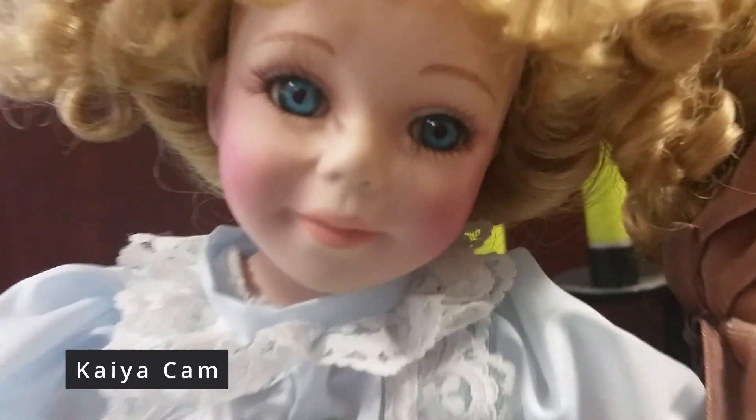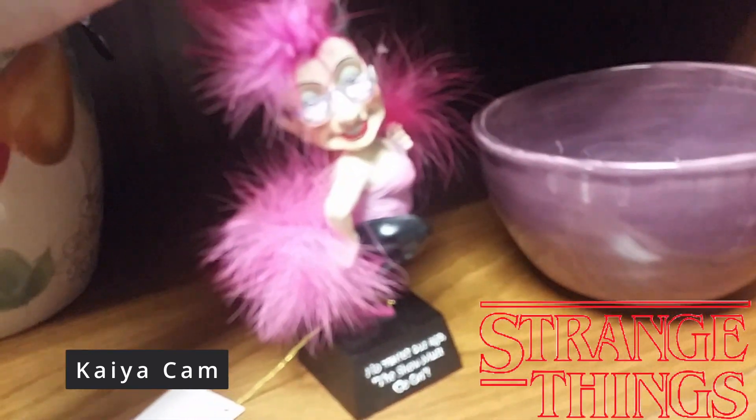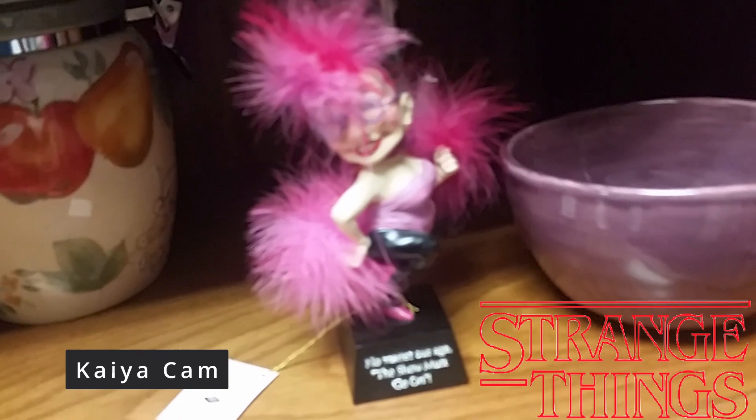This is the most creepy thing I've ever seen. What? This is so creepy. The dress is pretty though, and there's your little friend. It says: 'No matter your age, the show must go on.'